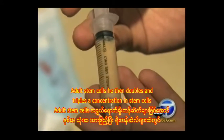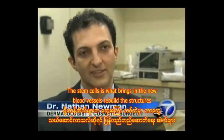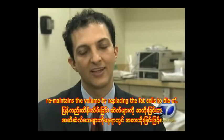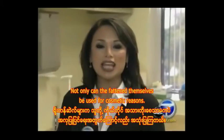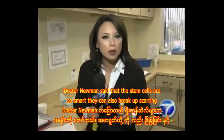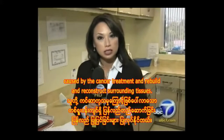He then doubles and triples the concentration of stem cells before injecting. The stem cells bring in new blood vessels, rebuild structures, and maintain volume by replacing the fat cells that die off. Not only can the fat and stem cells be used for cosmetic reasons, Dr. Newman says the stem cells are so smart they can also break up scarring caused by cancer treatment and rebuild and reconstruct surrounding tissues.